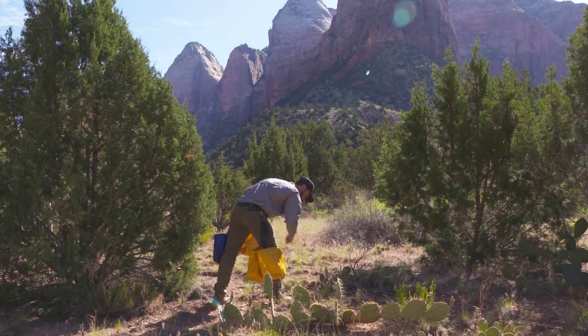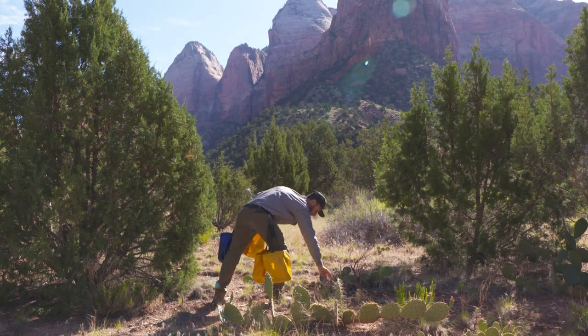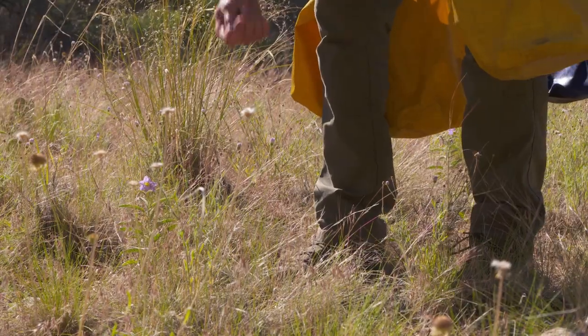We're trying to minimize human impacts and just protect this environment as it is. That's park ranger Turner, who specializes in the revegetation and conservation of the park's plants.